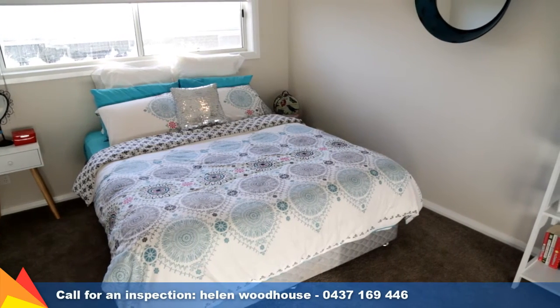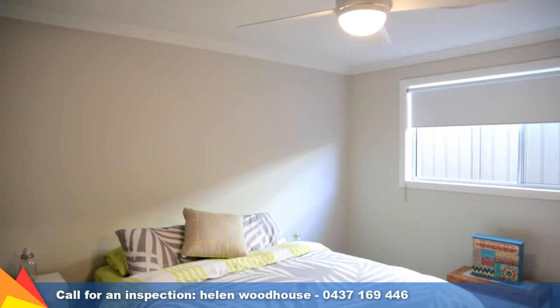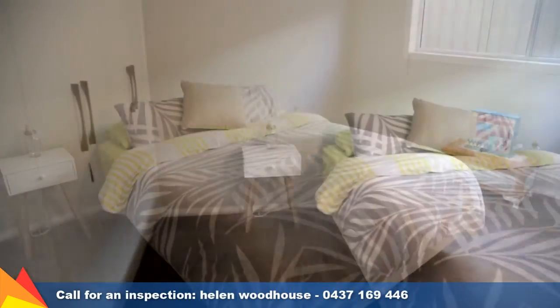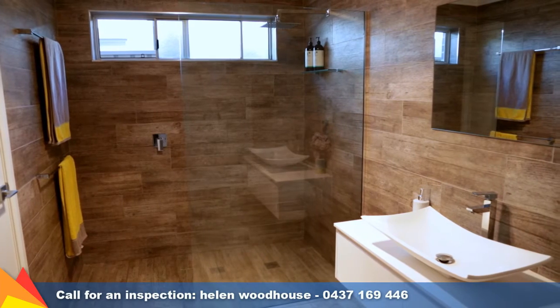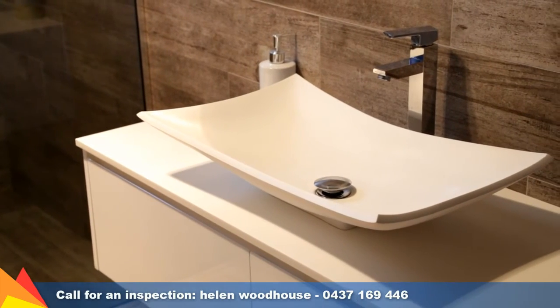Four generously proportioned bedrooms with built-in robes makes this home perfect for any growing family. The Master Retreat is a dream for those looking for extra space and storage, with a full wall of built-in cupboards plus a huge second wardrobe off the ensuite. The ensuite is stylish and spacious, featuring wall-hung vanity and floor-to-ceiling tiles throughout.